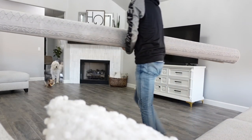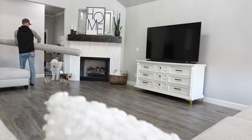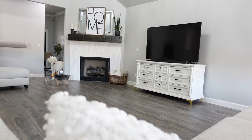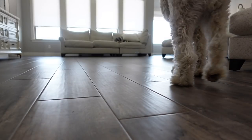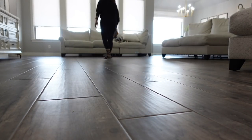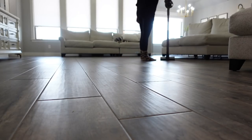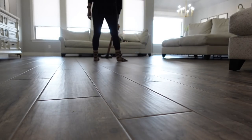I do have a coupon code with Boutique Rugs — if you use ASH55, you'll get 55% off your order, which is huge. Maybe that will get your rug within the budget you need. If you can just hold out and save up for it — anytime you can get your furniture on the rug, it is going to make your space feel larger.